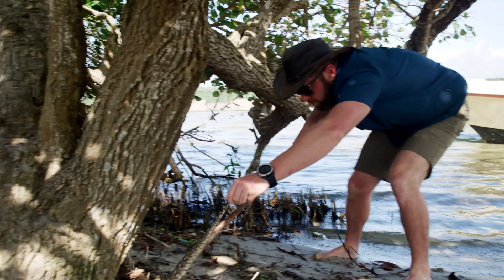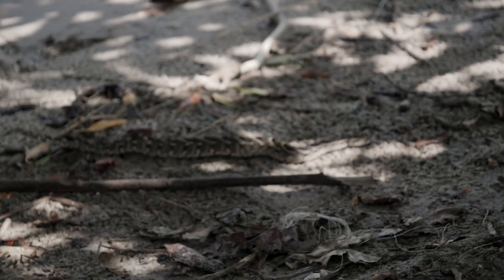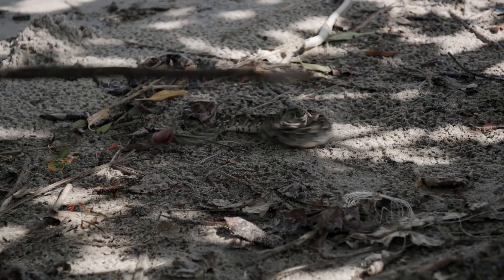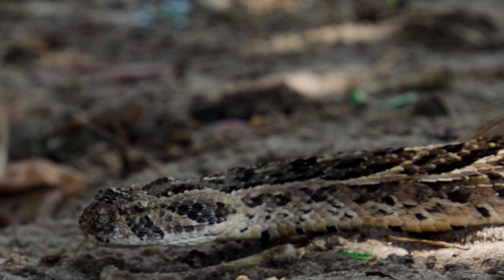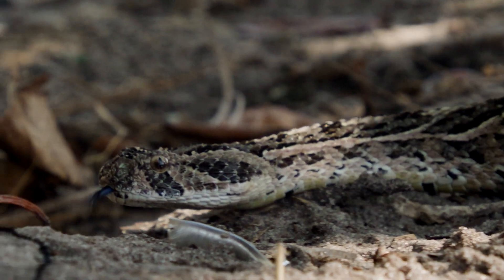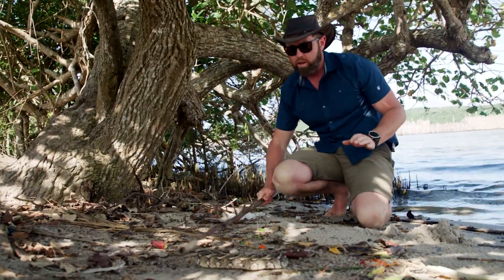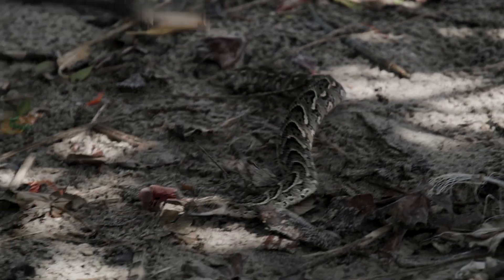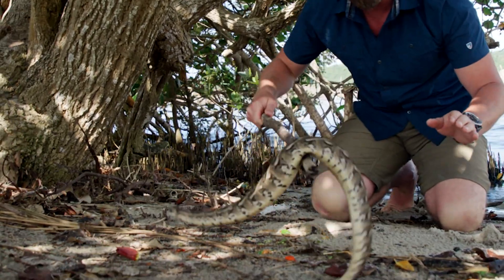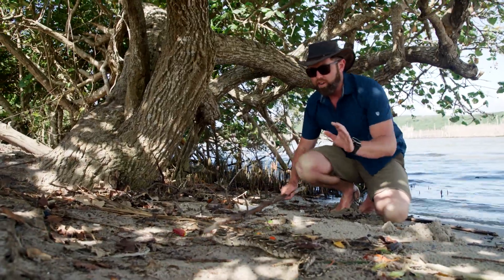Very venomous snake here. Look at this. There we go. Look at this beautiful snake. This is a puff adder. It's the snake most responsible for the most bites in Africa, and you can see why. They're just incredibly cryptic, and that beautiful pattern perfectly conceals their cytotoxic venom.